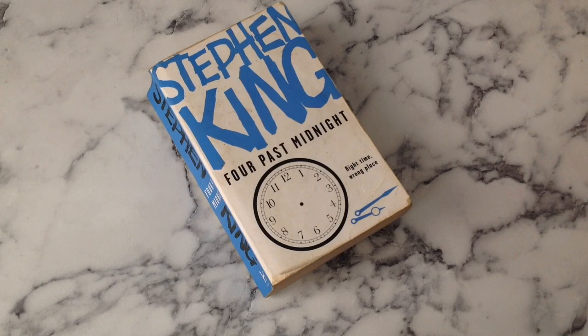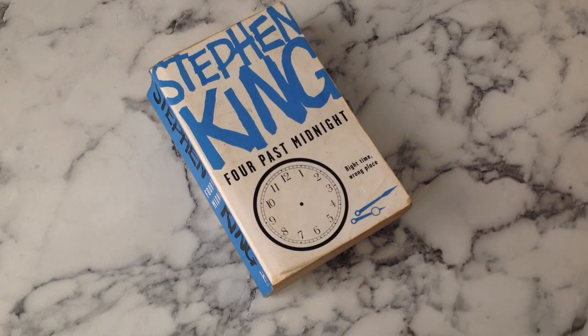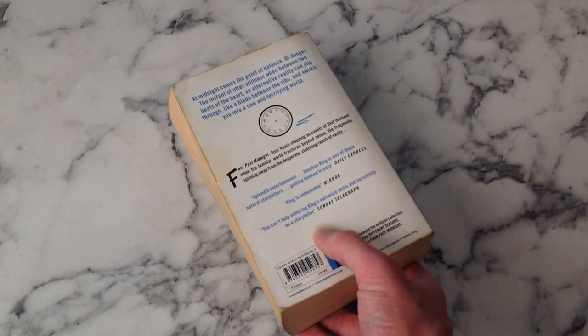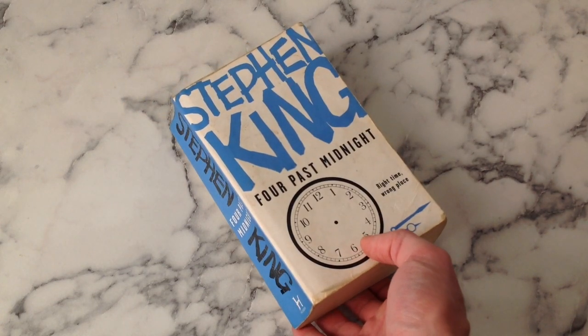Into the 90s and we've got another blue one - Four Past Midnight. 'Right time, wrong place' - again, don't bother with that. This feels a little bit like it was the last one they needed to design and they'd lost the will to live slightly, because that cover is not great. But it's an interesting color and feels like a very different shade compared to the others. I like it, it's good.